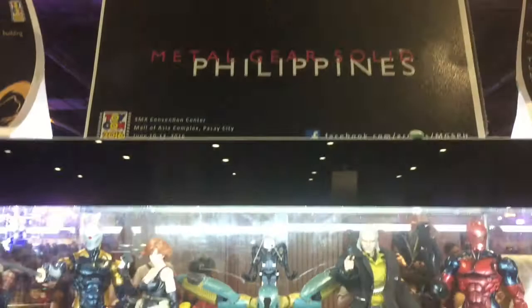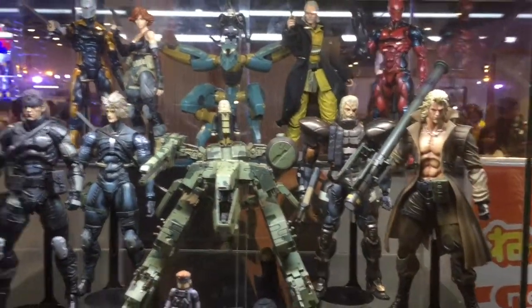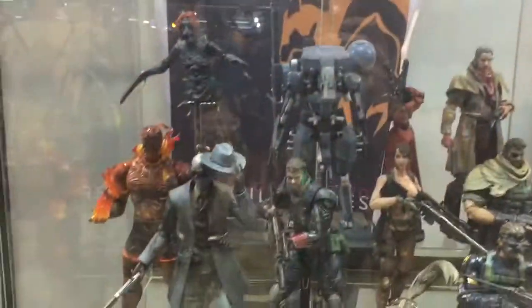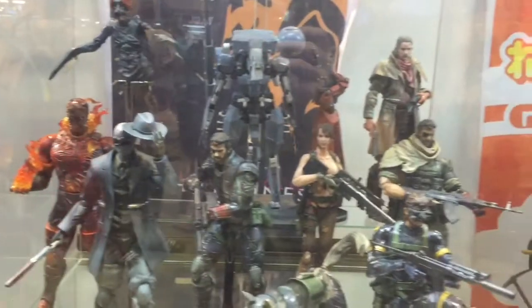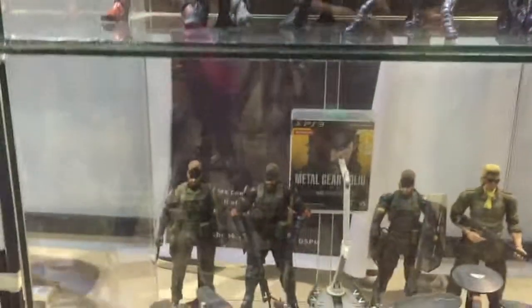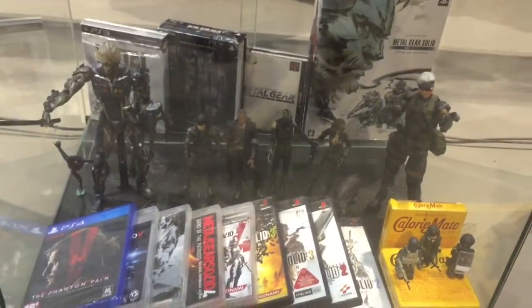First up we have Metal Gear Solid Philippines. Take a look at all those awesome toys — mostly these are from Play Arts Kai. Look at the video games as well down here.